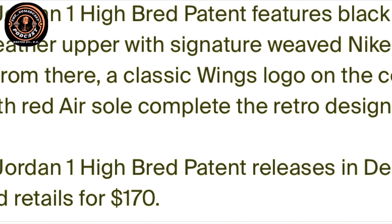Now let's talk about some style and pricing. The Air Jordan 1 hybrid patent leather features a black and red patent leather upper with a signature Nike Air tongue. A classic Wings logo on the collar and a white with red Air sole completes the retro design. The Air Jordan 1 high patent leather was released in December 2021 for $170.